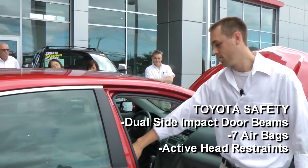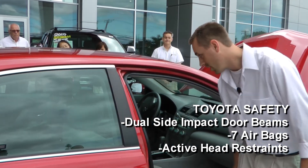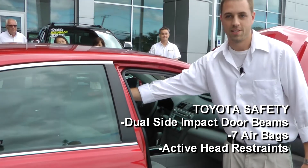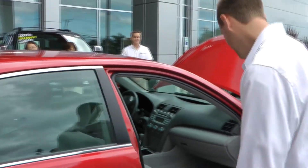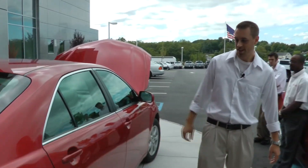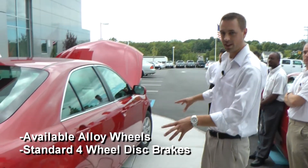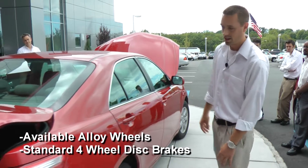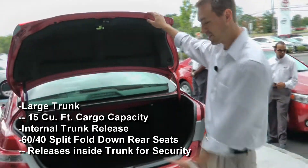You have two more airbags on the sides and also a driver's-side knee airbag. Active headrest is another safety feature that helps prevent whiplash. Another good thing about the Camry is that this one comes with alloy wheels and four-disc brakes all around.